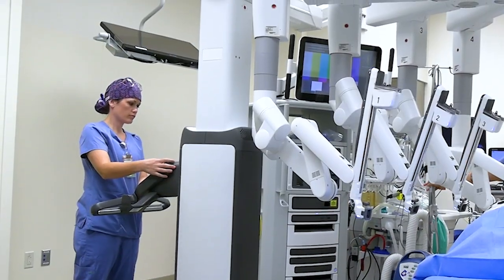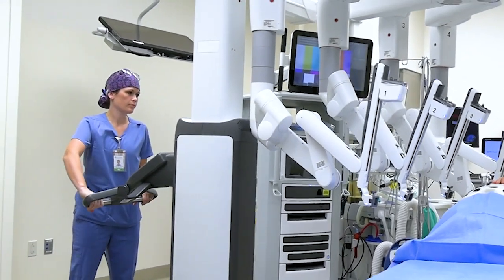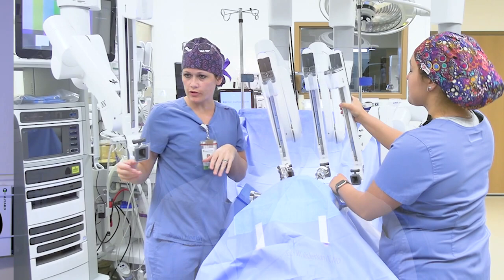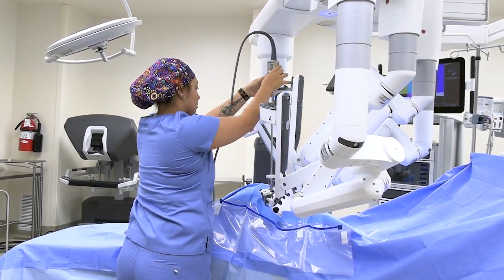Tomah Health is one of 60 critical access hospitals offering DaVinci robotic-assisted surgery. I think that the DaVinci will be commonplace in the future where every institution will have this availability. I think it will add to the number of procedures and the specialists that you'll have at our institution, because more and more specialties are using the robot to do their procedures.